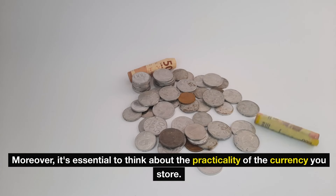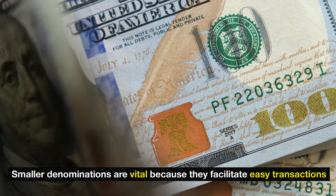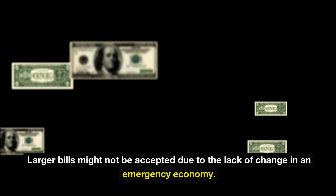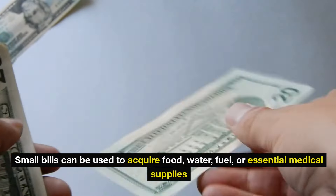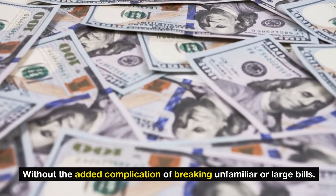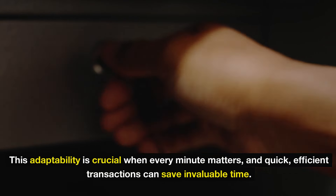Moreover, it's essential to think about the practicality of the currency you store. Smaller denominations are vital because they facilitate easy transactions and eliminate the risk of shortage during essential purchases. Larger bills might not be accepted due to the lack of change in an emergency economy. Small bills can be used to acquire food, water, fuel, or essential medical supplies without the added complication of breaking large bills. This adaptability is crucial when every minute matters.